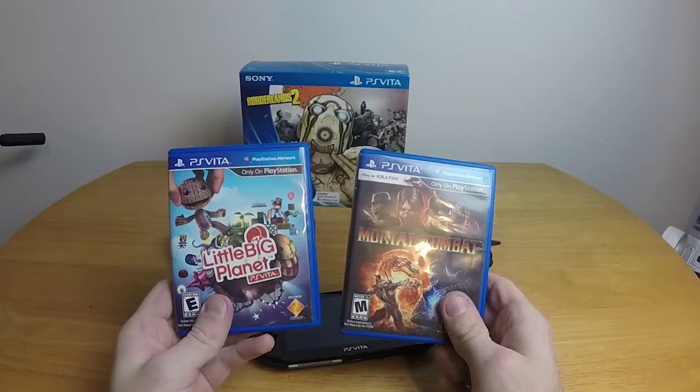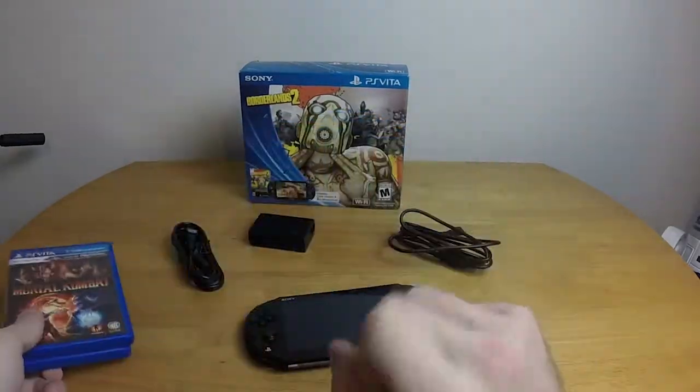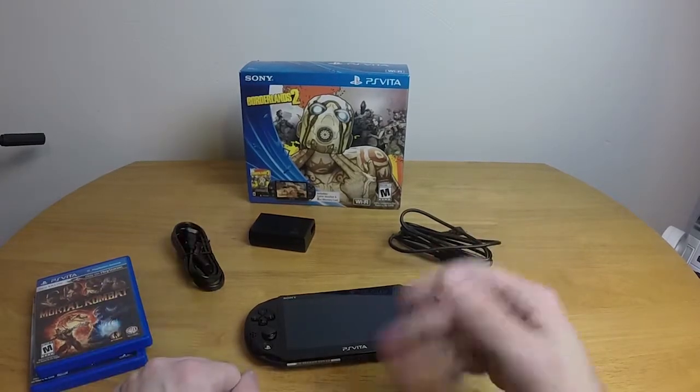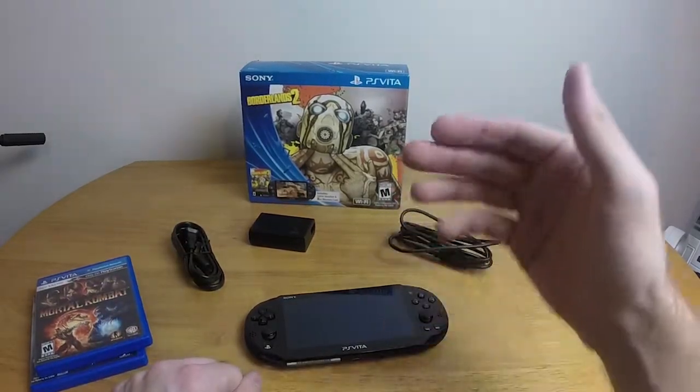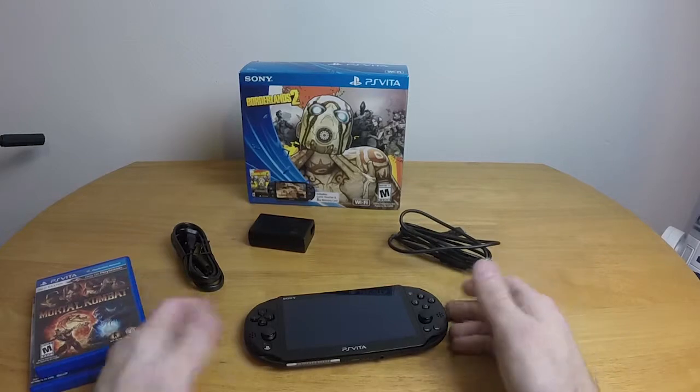There aren't very many physical games for the PlayStation Vita. The local Best Buy I go to had six total, and three of them were sold out — so they had three PS Vita games for sale and three empty slots. I picked up LittleBigPlanet and Mortal Kombat at the Exchange. There just aren't that many games specifically designed for the PS Vita, but again, that's not necessarily a problem.